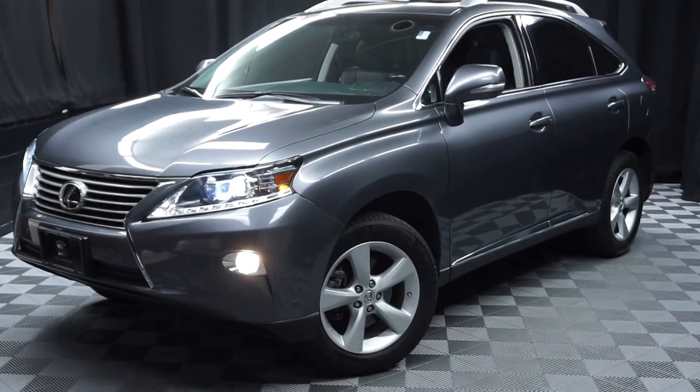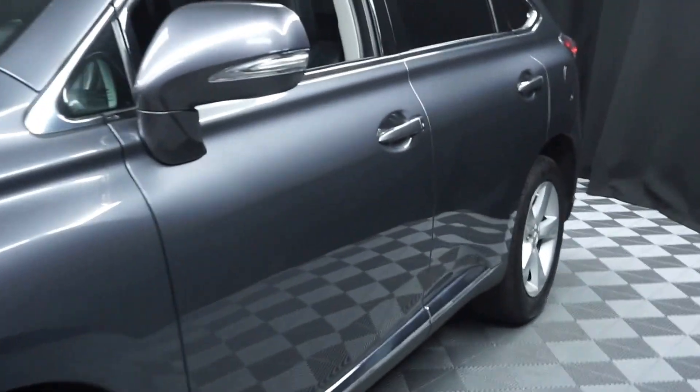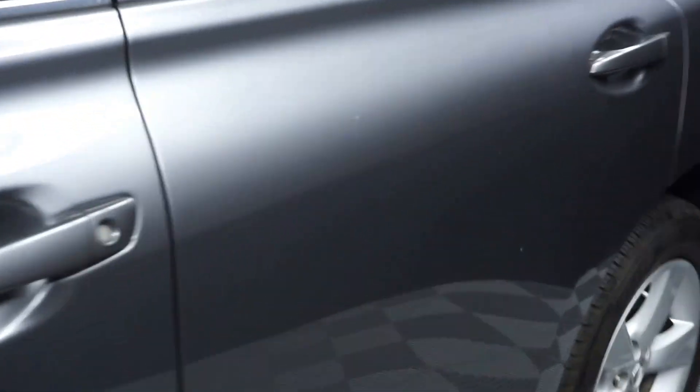All right, car shoppers, welcome back to Lexus of Wilmington. Just in our inventory is this 2014 Lexus RX 350.